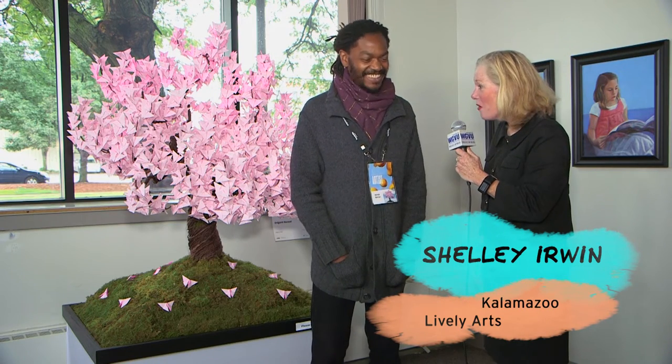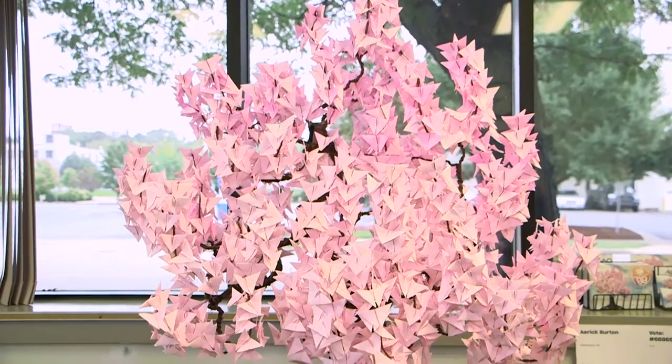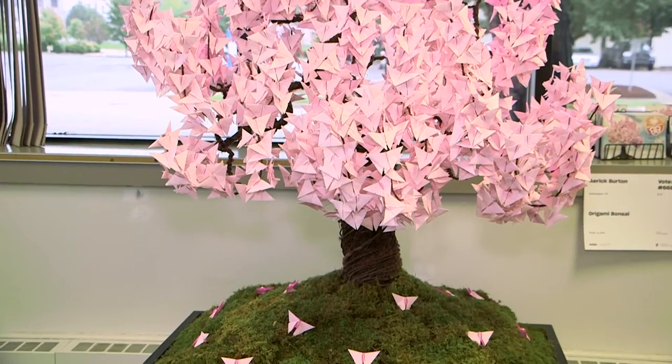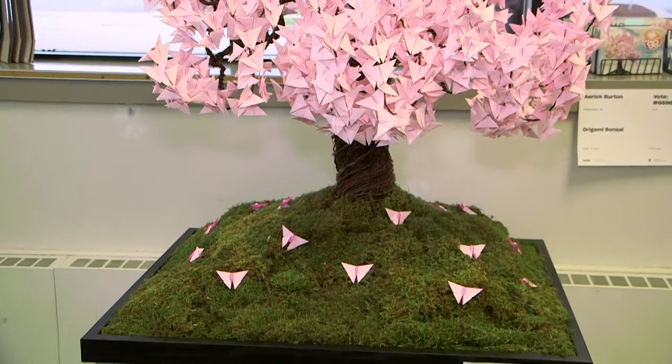Yet another Kalamazoo artist brings his talent to ArtPrize 10. What did you make for us? I titled it Origami Bonsai — it's a bonsai tree made out of wire, lots and lots of wire and lots and lots of paper. I like to use a lot of origami in my arts, a lot of paper arts.